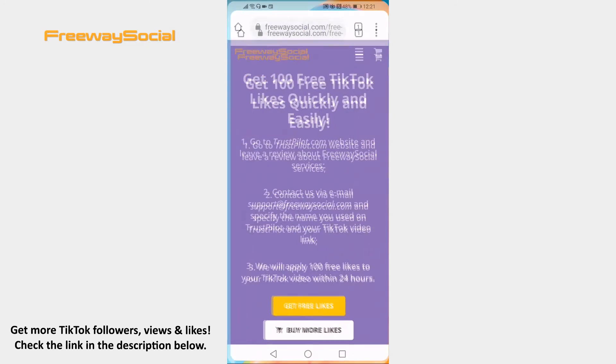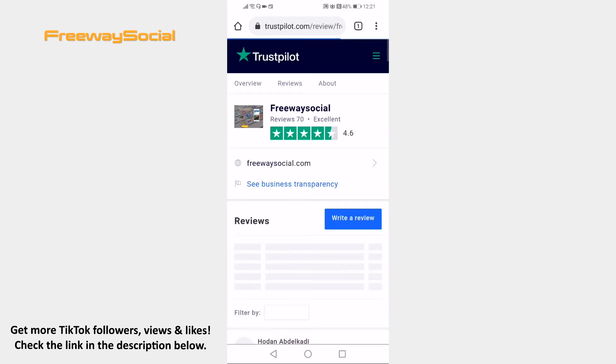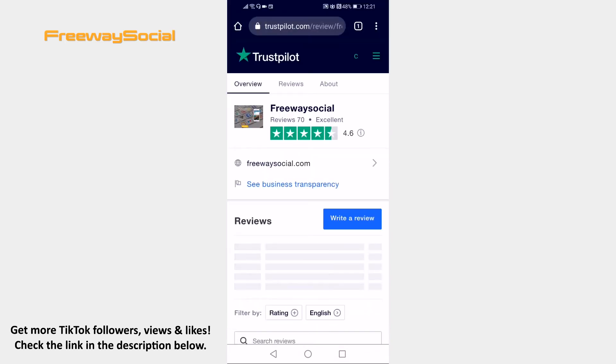Open FreewaySocial.com free TikTok likes page. You will find the link to this website in the video description. In order to get 100 likes on your TikTok video, you will need to write a review about Freeway Social website. Now just click on Get free likes below and you will be transferred to the Trustpilot website.